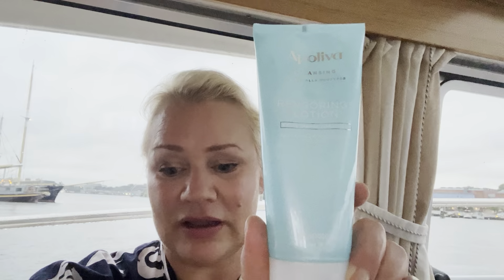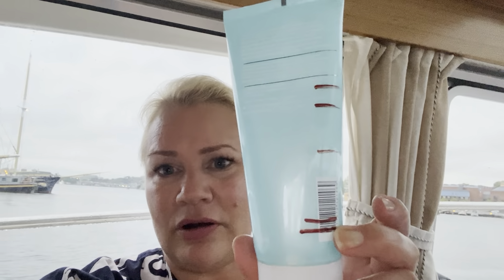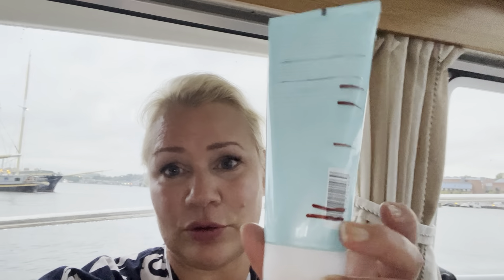First we have the letter Ö — the Swedish letter, the round circle like an O with two dots on top. I have the rengörings lotion, which is a cleansing lotion from Apoliva. This one is done — it was almost done in the last update. I didn't like this one, so I'm glad to have used it up.